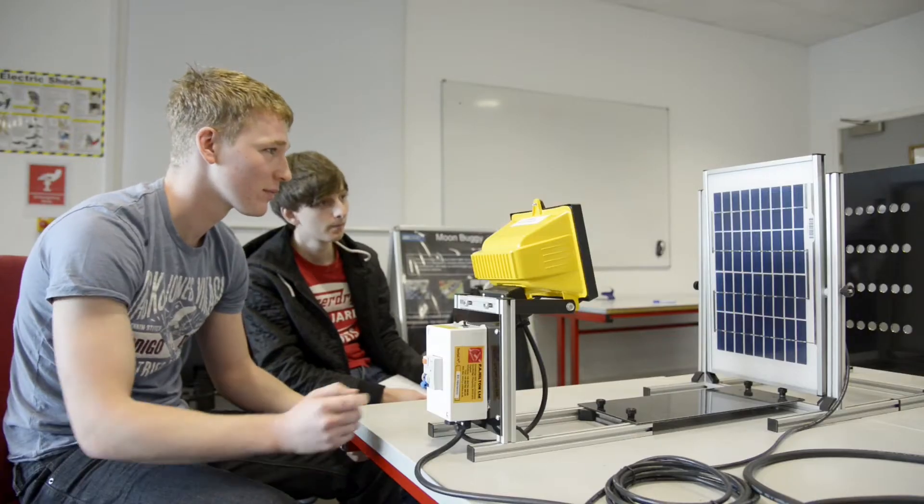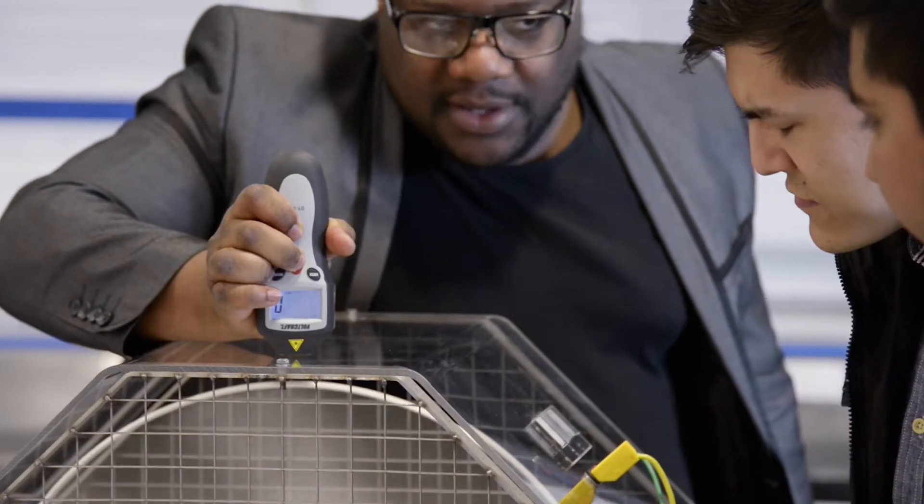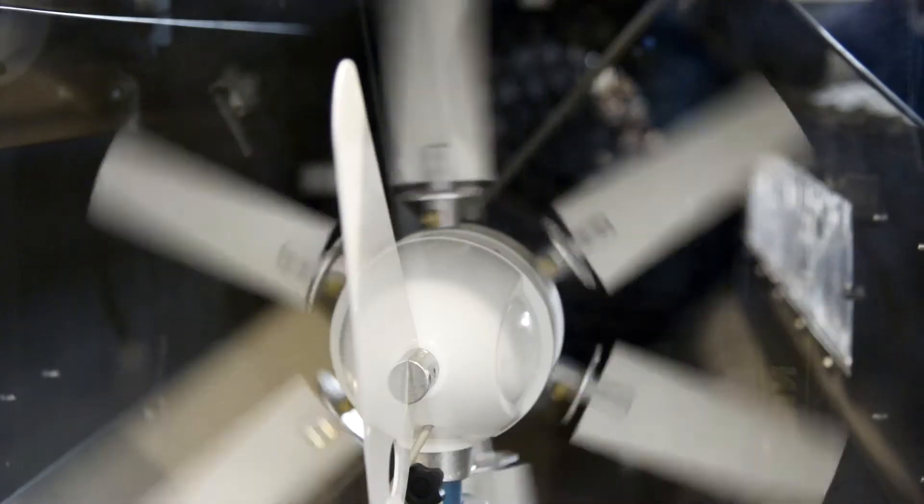For our Electrical and Electronic Engineering students, our Markeaton Street site has fantastic facilities with the latest technology. Our Electrical and Renewable Energy Lab allows our students to perform a variety of experiments and investigations into renewable energy sources.